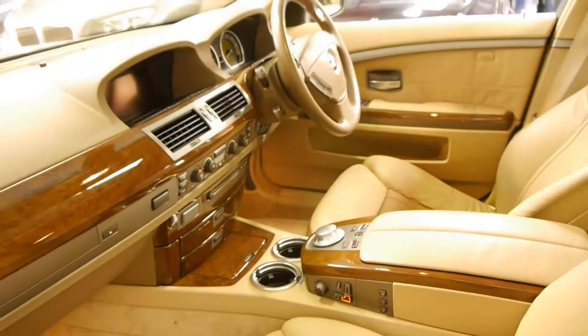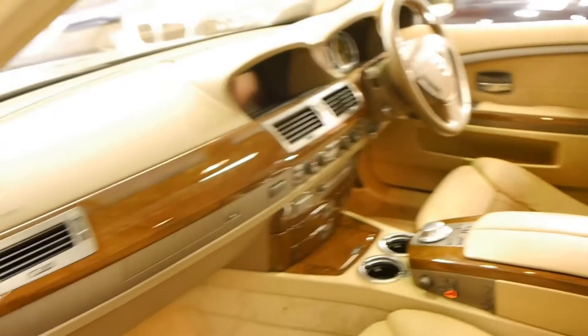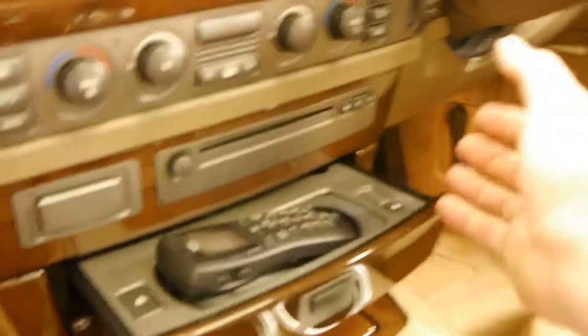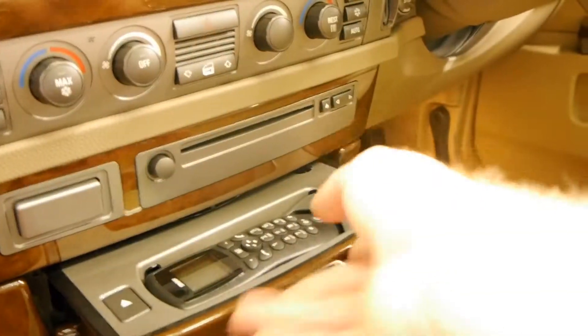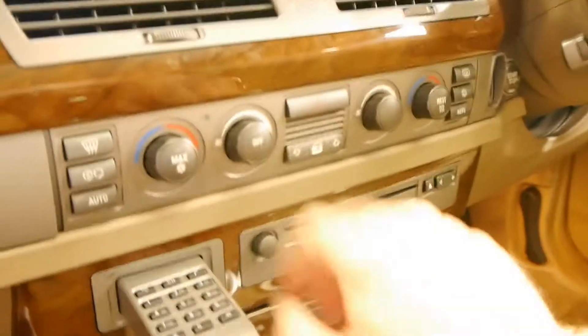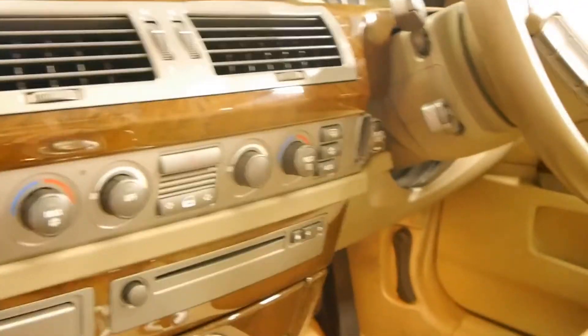It's also got dual zone climate control — absolutely everything. It's even got the old phone — if you want to use it you can put a SIM card in and use it, or if you're driving you can press a button and dial out that way. You can even take it out. I believe there is also a capability for Bluetooth on these but we'll have to look into it further.